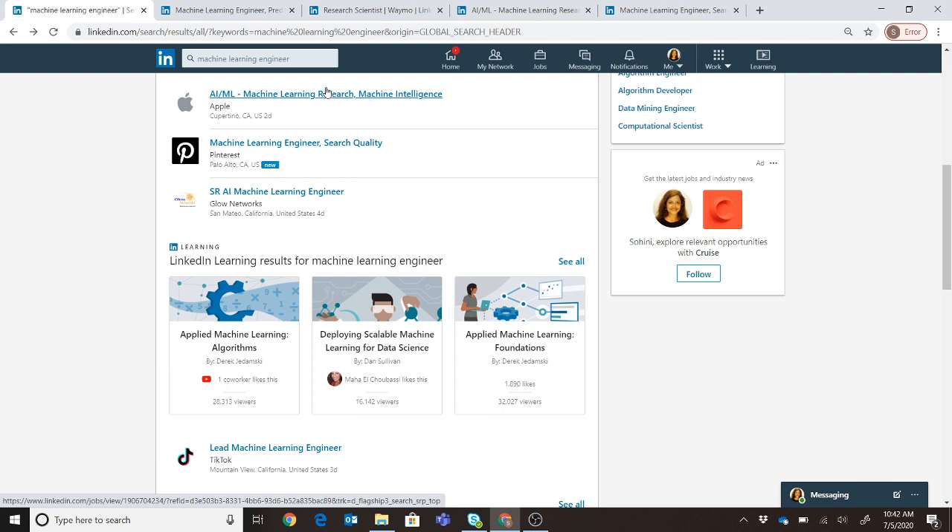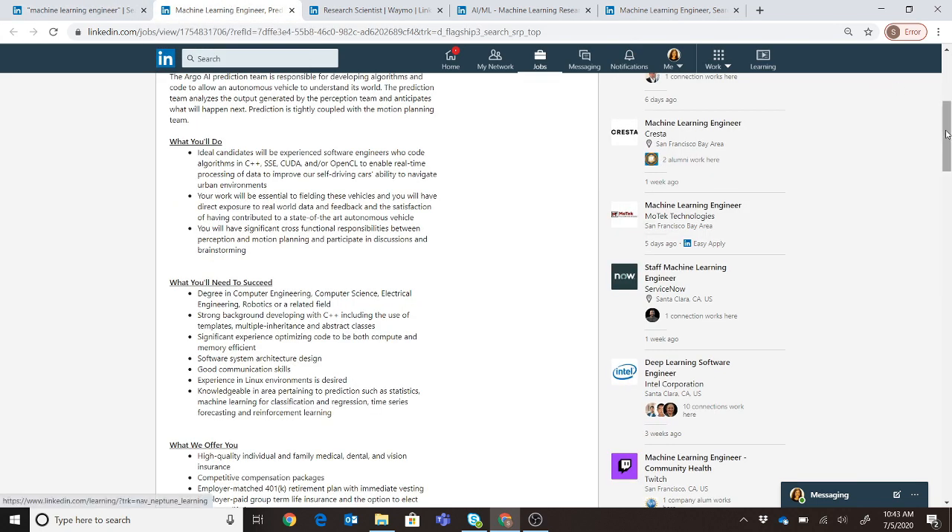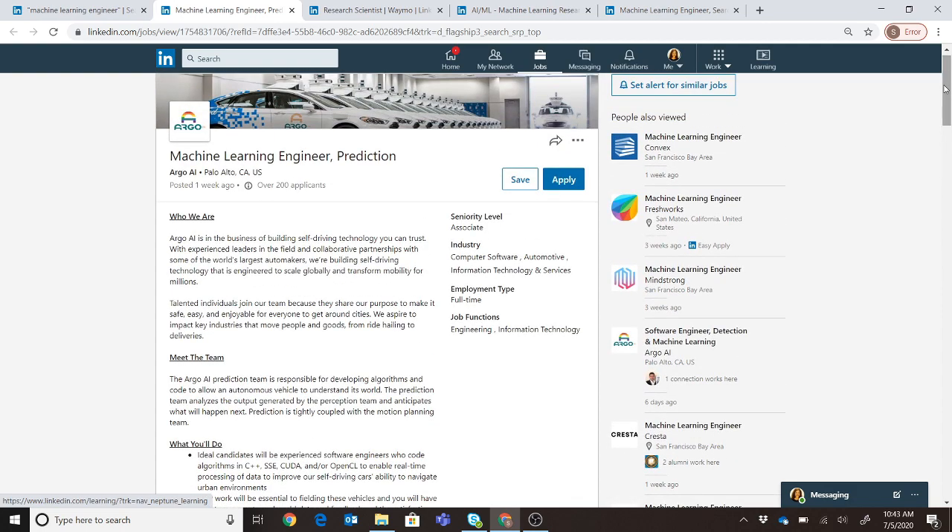I've typed 'machine learning engineer' into LinkedIn — LinkedIn knows my relative location, so it's finding jobs nearby. You should do an in-depth assessment of your preferred geographical locations and look into those roles. I'll show you how to read these job requirements and automatically understand how to connect with companies in your first phone screen, and how to answer why they should pick you as the ideal candidate.